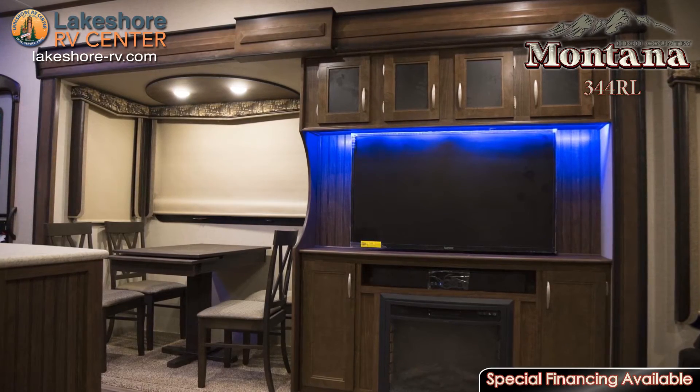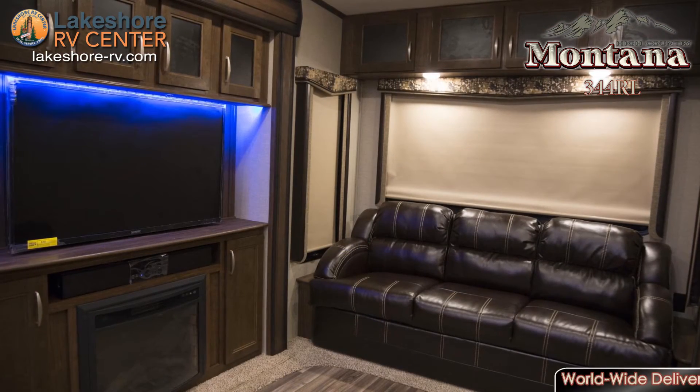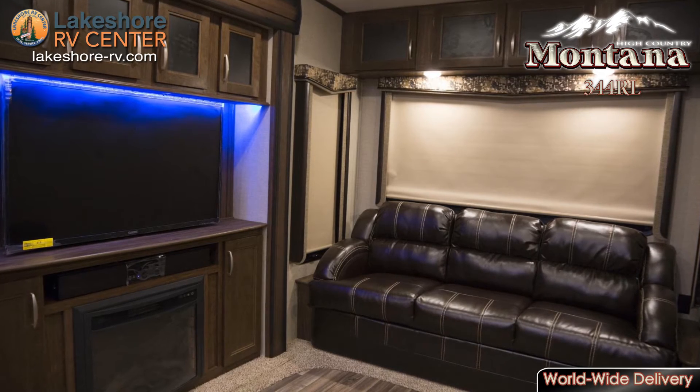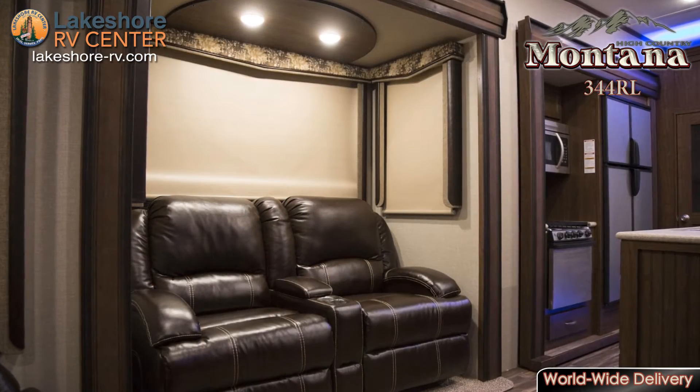When the bugs are biting, you can take refuge in the living room, where you'll find a large LED HD TV and a crackling fireplace. A set of recliners and a hide-a-bed sofa await you so they can keep you snug while you enjoy the entertainment center.